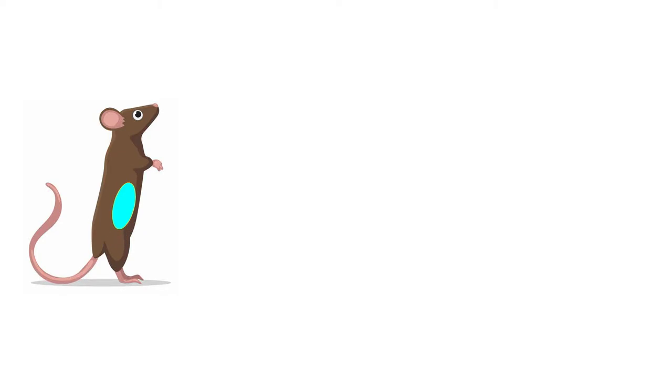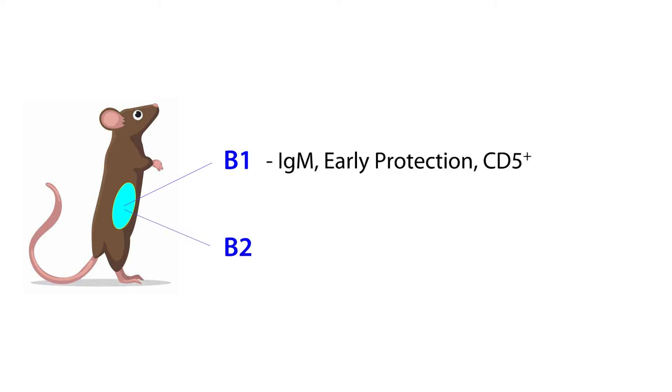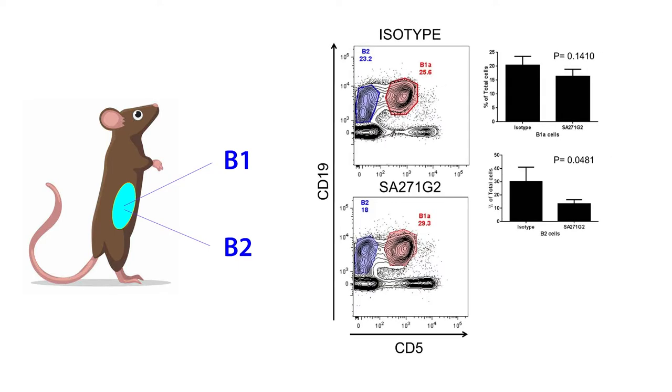The peritoneal cavity is also important to study, as there are resident populations known as B1 cells, in addition to conventional B2 cells. B1 cells are an important source of IgM, providing early protection and are noted by their expression of CD5. They self-replenish in the peritoneum and are rarely seen in the spleen or lymph nodes. B2 cells are the conventional B cells that are replenished from the bone marrow. With the SA271G2 treatment, there is some diminishment of the B2 population in the peritoneum, but it was minimal compared to the severe depletion seen in the spleen and lymph nodes. This is possibly due to the injection being done intravenously rather than through the peritoneum.